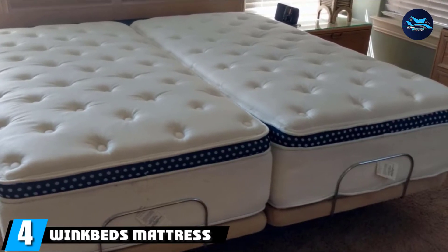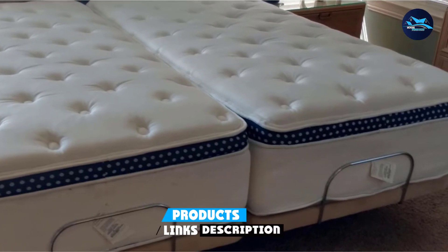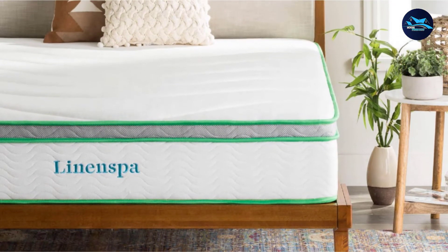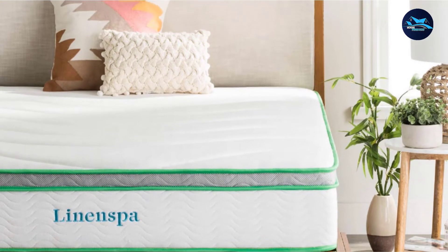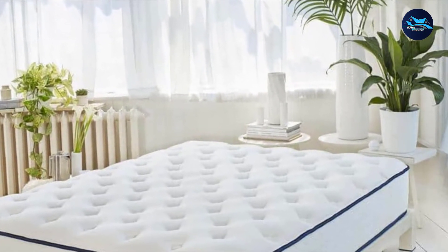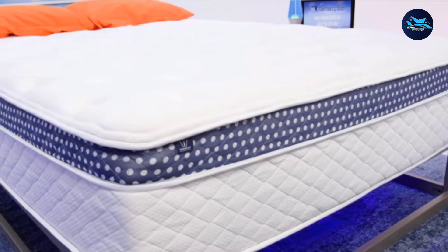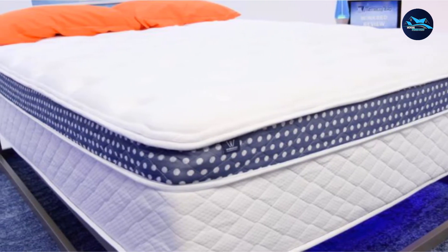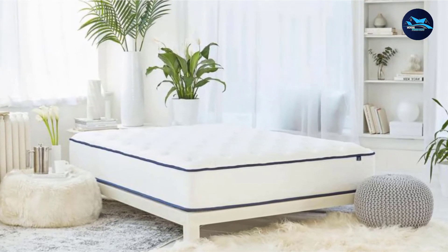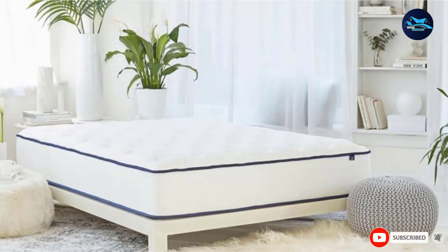Next at number 4, we have the WinkBeds Mattress. The WinkBed is handcrafted using high-quality materials for a luxury feel. Its layers include 8-inch pocketed coils and different types of foam for both pressure relief and support. The tensile cover is soft and wicks moisture away quickly, helping foster a dry sleeping environment. The coil unit helps move air through the bed, and the gel foam inside the Eurotop is yet another cooling measure. Each WinkBed is constructed by hand using innovative and eco-friendly materials from the USA, from the eucalyptus-derived tensile cover to the innerspring unit with zone and edge support. The WinkBed has four firmness options: softer, luxury firm, firmer, and plush. The most popular selection is the luxury firm model, which offers the best balance of contouring comfort and pushback support.